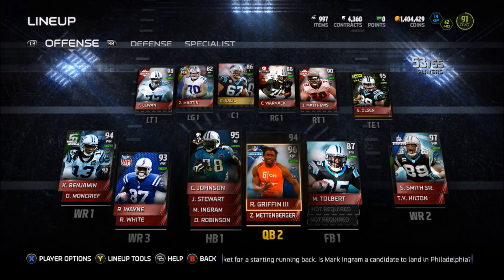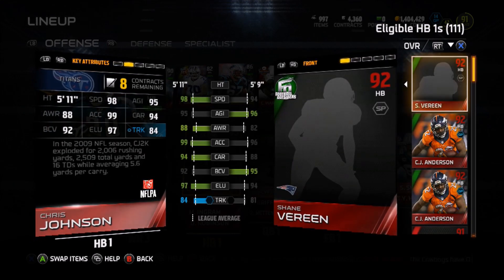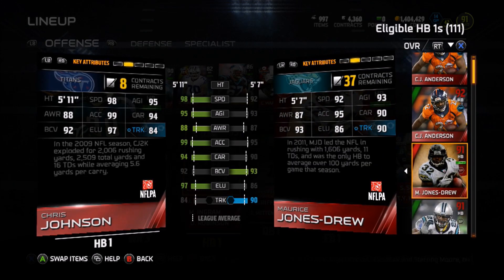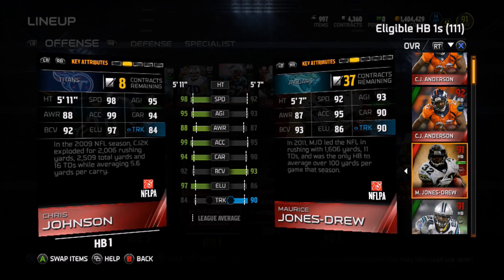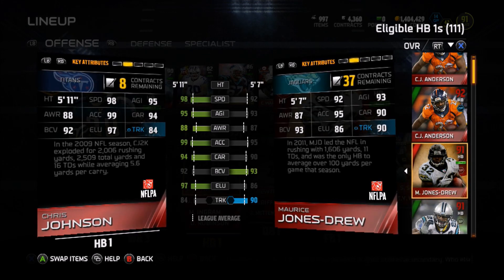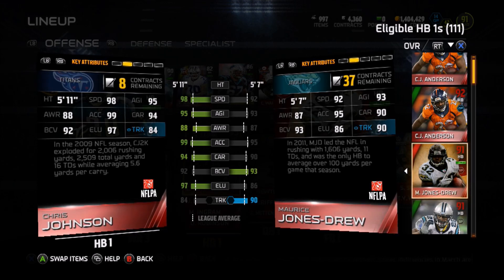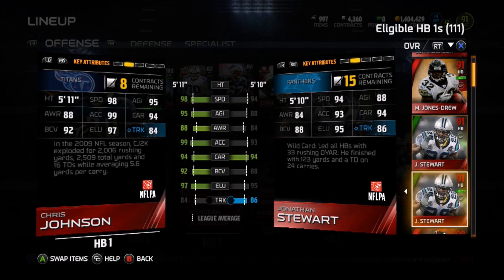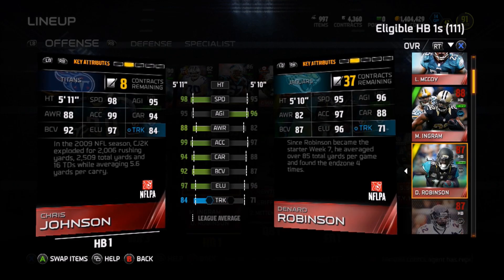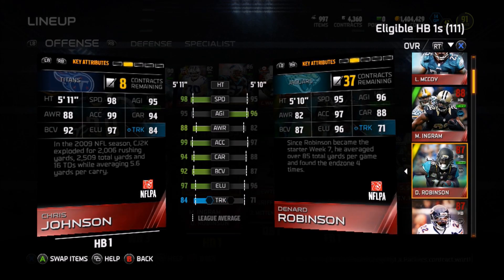We got Zach Mettenberger backing him up. We also got Chris Johnson, who I think his 98 speed is a lie — 98 speed, 99 acceleration and he gets caught from behind so much. He'll be down the field, nobody near him, and here comes a defender to make the tackle. But he is fun to play with — he doesn't fumble that much and he runs up the middle pretty consistently. We also got Maurice Jones-Drew backing him up, Jonathan Stewart, and Reggie Bush — our team is pretty much stacked at halfback. The best halfback I've played with so far has been Denard Robinson, who is just a glitch. If you guys don't have one, pick him up — he's around 3,000 coins, a really cheap price.